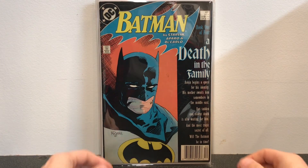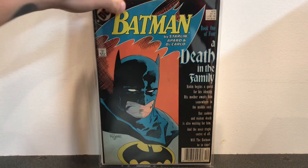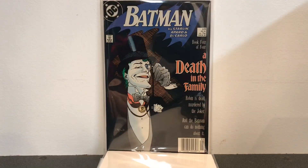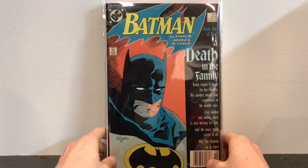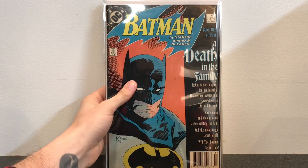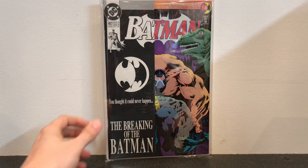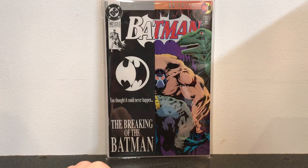Here we have Batman: Death in the Family — book number one. So Batman 426, 427, 428, and 429. This is the storyline where Jason Todd gets killed, and these are all Mike Mignola covers. And here we have Batman number 497, Knightfall number 11 — this is the breaking of the bat, when Bane does a pretty insane backbreaker and ultimately breaks Batman's back.